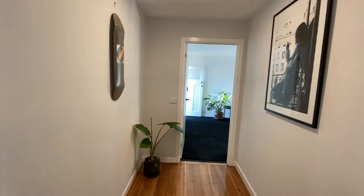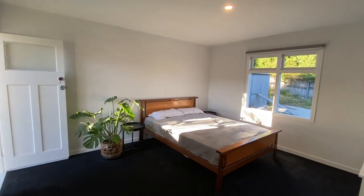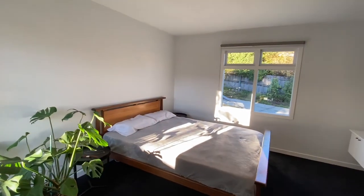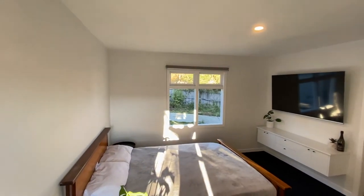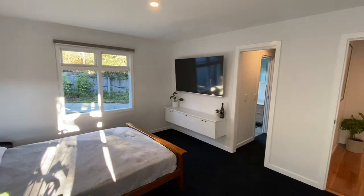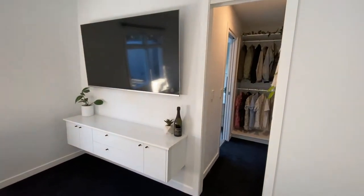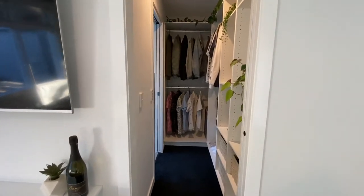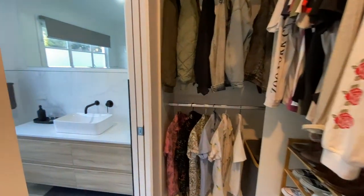From there you walk through this little hallway into the master bedroom, walk-in robe, and en suite. I got three of the bedrooms including the en suite carpeted, and that came to around $3,000. It's quite a vulnerable feeling putting your wardrobe out on the internet to see — please don't judge me.